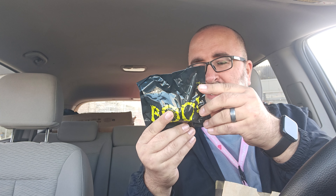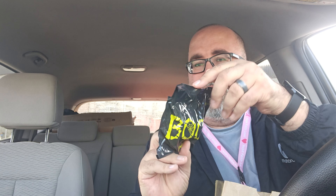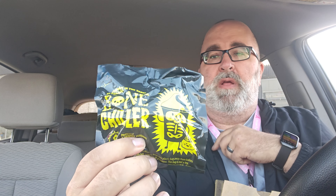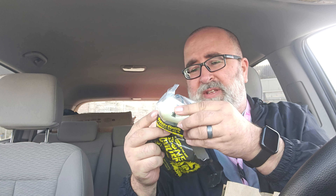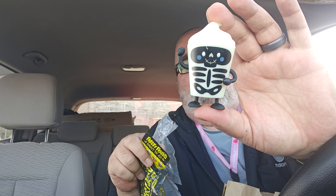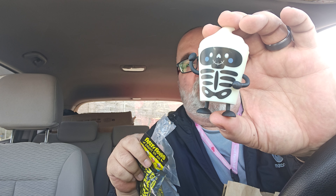It glows in the dark! The Bone Chiller. Bone Chiller — I don't know what that is, so we're going to open it up and find out together. The Bone Chiller is... oh! I will actually give it credit. That is cute! A little glow in the dark frosty. That is cute.